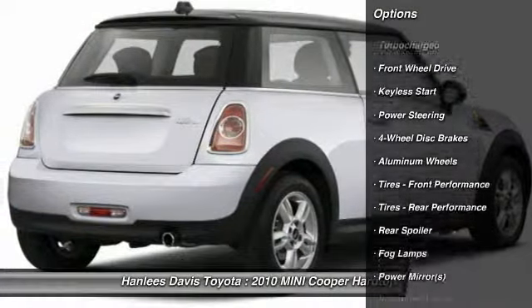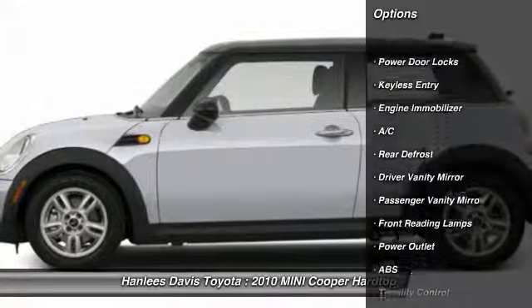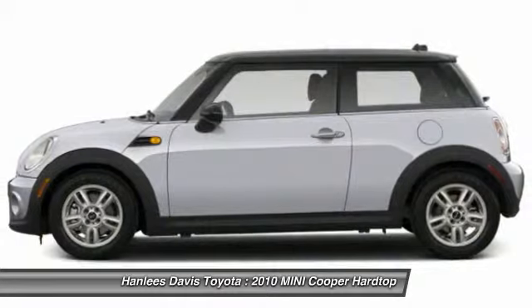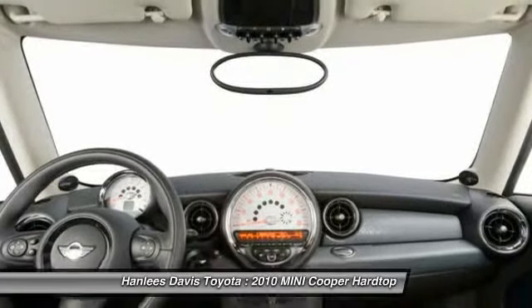Here are some of this vehicle's great options: stability control, traction control, steering wheel audio controls, anti-lock braking system, air conditioning, driver airbag, adjustable steering wheel, power steering, keyless entry, keyless start.